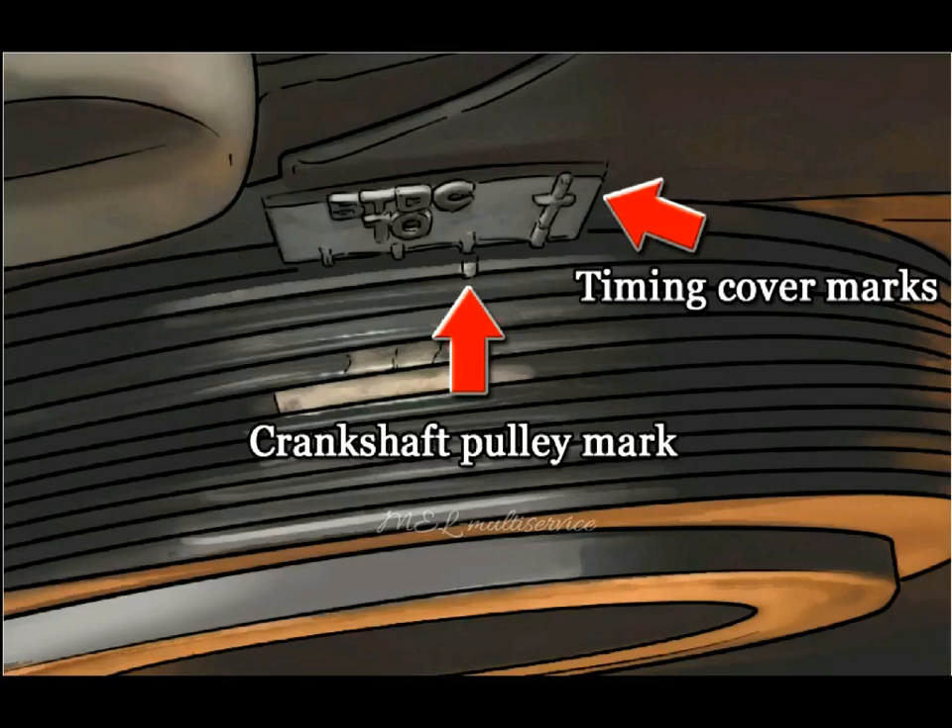If your vehicle uses a distributorless ignition system such as coil-on-plug, timing cannot be adjusted as the computer makes these changes on the fly when necessary.